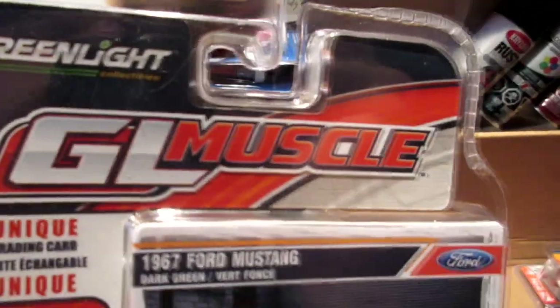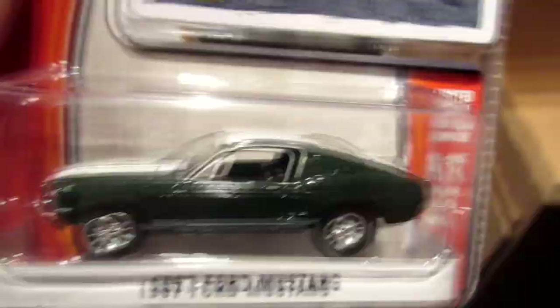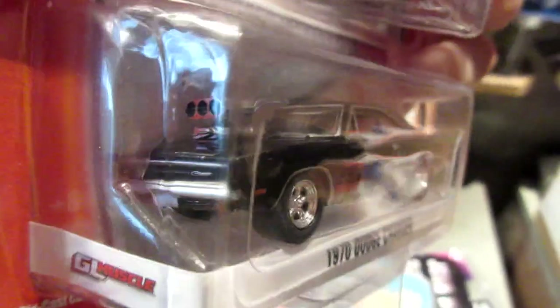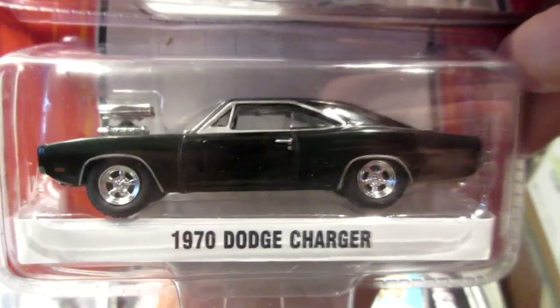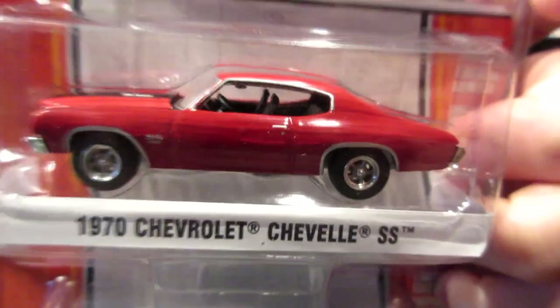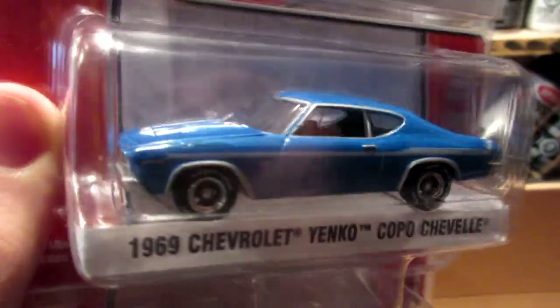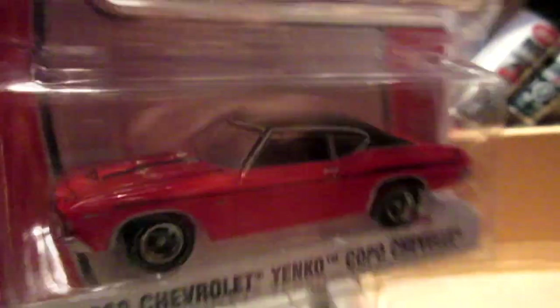Now we're going to the older Greenlight muscle cars. 1967 Ford Mustang in green and white — reminds me a little bit of the Fast and Furious Tokyo Drift Mustang. As well as this one reminds me of the Dodge Charger from Dom's in the first Fast and Furious movie with the big blower in the front — huge muscle car rims, looks absolutely beautiful. The 1970 Chevrolet Chevelle SS, pretty cool casting. And two other Chevelles — the 1969 couple Chevelles, a blue version and an orange version with a black top.